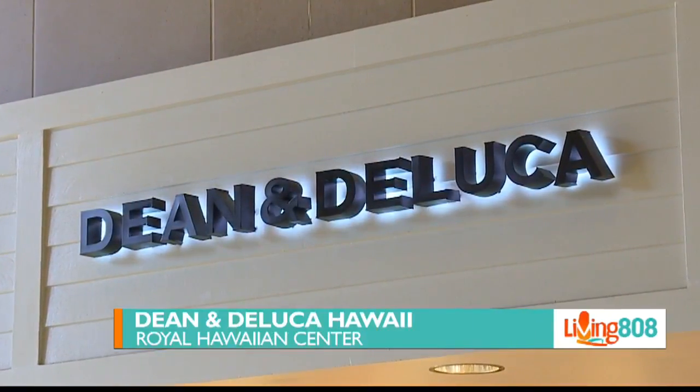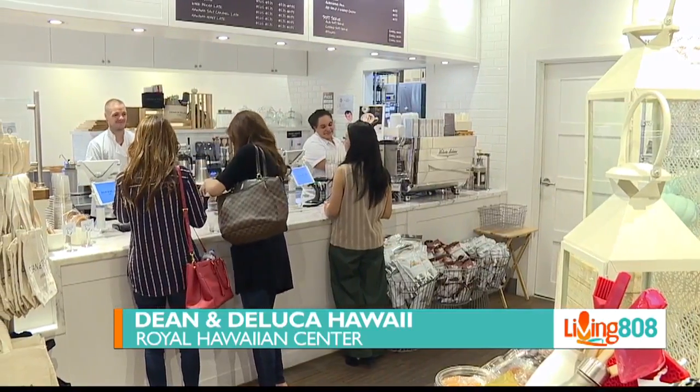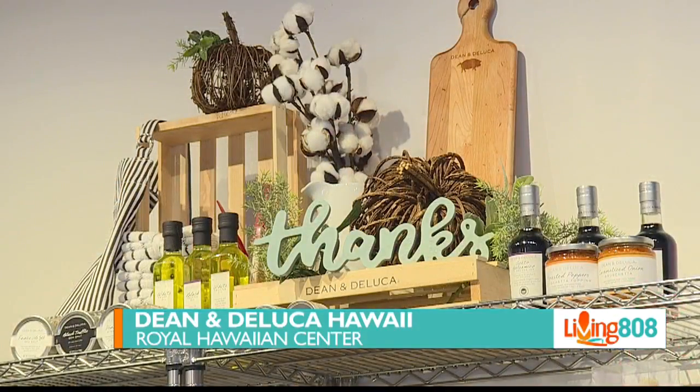We are here at Dean and DeLuca Hawaii at the Royal Hawaiian Center in Waikiki. We're chatting with Teresa Taffin about Dean and DeLuca. You guys just celebrated your one-year anniversary at this location — very exciting. For people who may not be familiar with Dean and DeLuca, can you tell us a little bit about that brand?